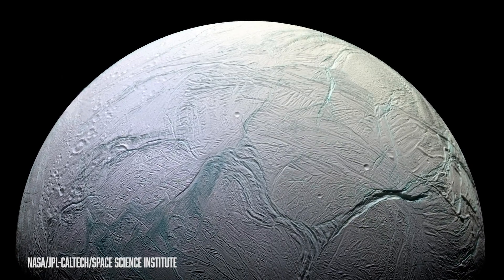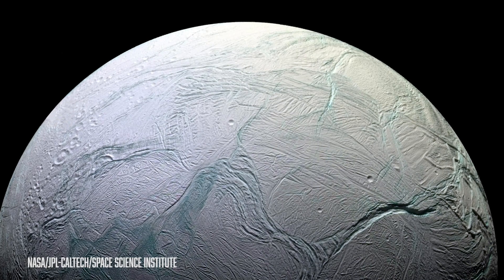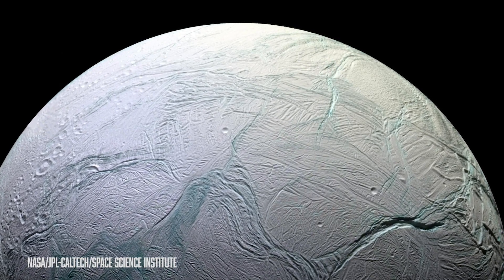But today I wanted to geek out with you specifically about what Enceladus does with Saturn's rings. I made a video about Enceladus and all the stuff I love about it — it's one of my all-time favorites. But while I talked about a bunch of really cool things about Enceladus, I left out one really awesome fact: the outermost visible ring of Saturn? Enceladus built that.